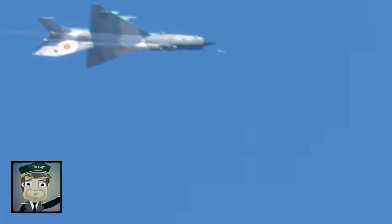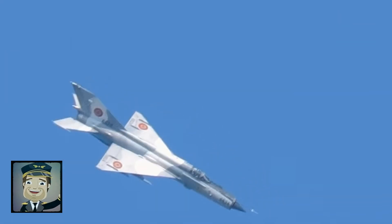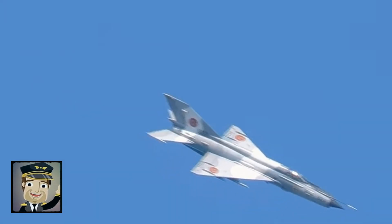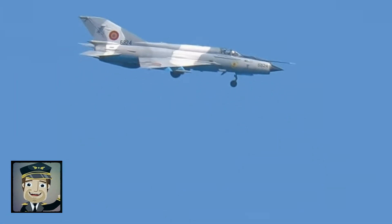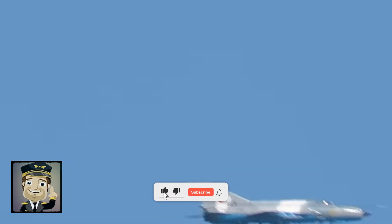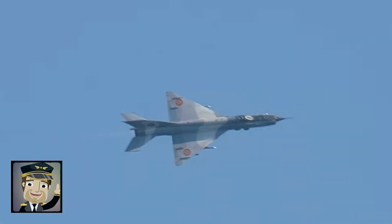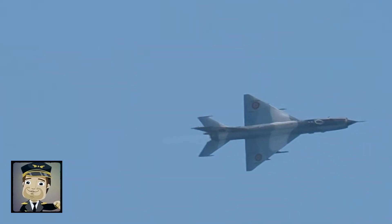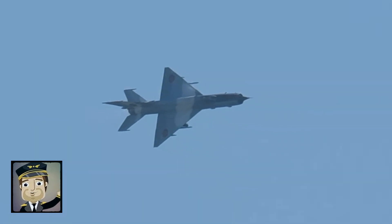Even today, some countries maintain modernized Fishbed versions in active service, a testament to its durability and effectiveness. From a technical standpoint, the MiG-21 has an impressive thrust-to-weight ratio, contributing to rapid acceleration and the ability to sustain intense maneuvers. Its delta wings, while excellent for high-speed performance, impose limitations at low speeds, requiring special attention during takeoffs and landings. Experienced pilots learn to exploit the delta design to maximize combat performance, taking advantage of its ability to turn sharply and gain an edge in dogfights.